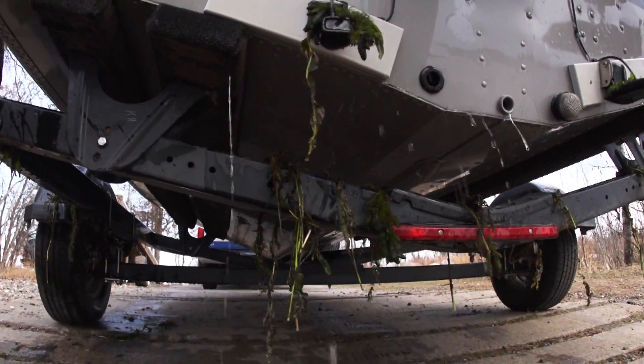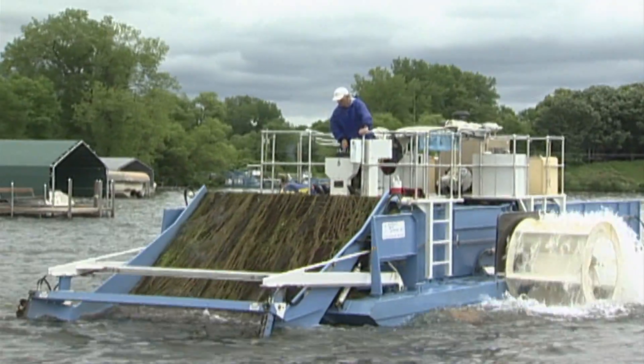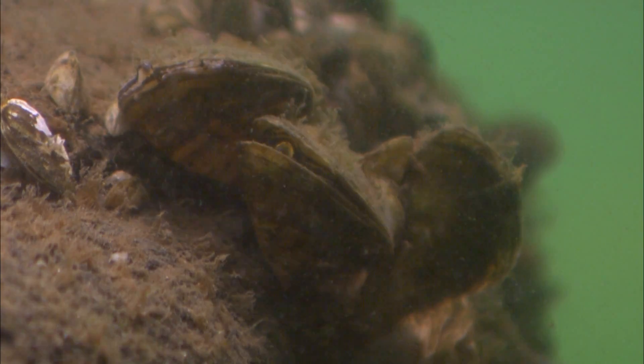Now let's have a look at these silent invaders. Eurasian milfoil — a scourge to lakeshore owners but ideal for bass. Zebra and quagga mussels — voracious filter feeders of microscopic particles that game fish need.